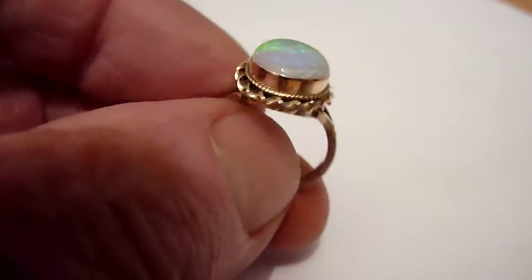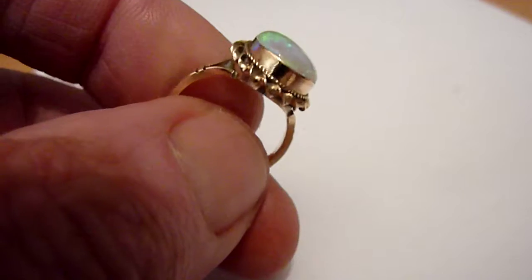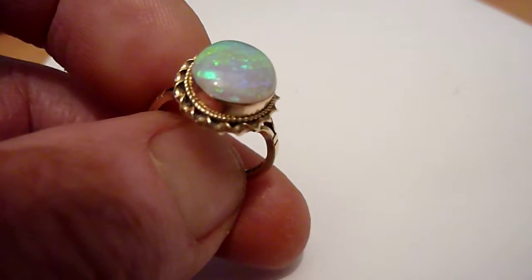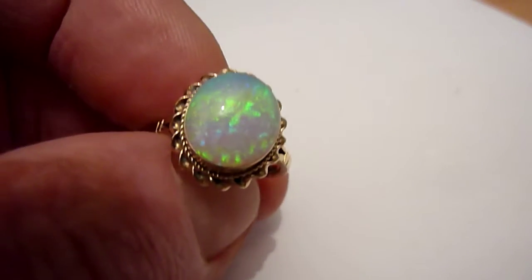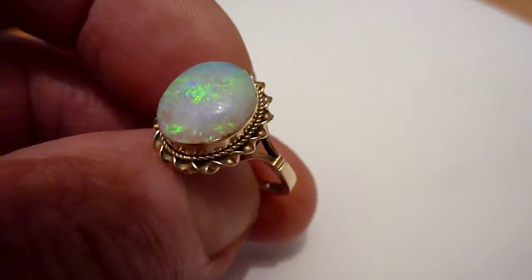I've set it in this British vintage solid 9 carat gold ring setting from 1976, and it is a size N. Very pretty stone, nice ring.